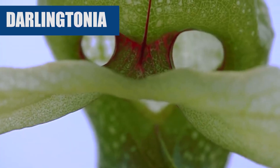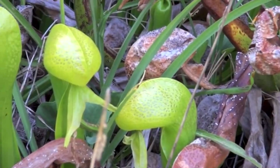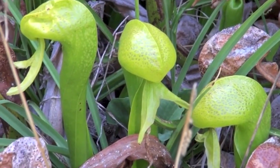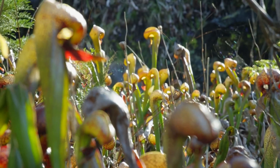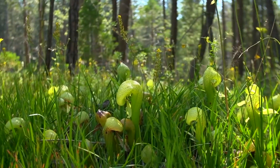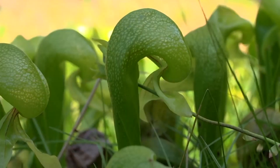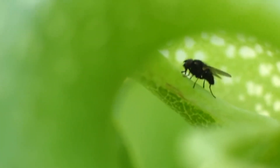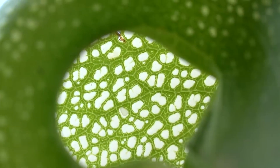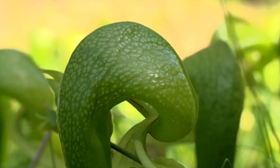The next one is Darlingtonia, also called Cobra Lily or Cobra Plant. Mostly it is found in California, and a few of its species are found in the Nilgiri region of India too. It was named Cobra Lily because the tubular leaves of this plant have a shape like the hood of a cobra. To attract worms and insects, this plant emits a sweet smell. The upper part of the leaf is like a balloon, and just below this swollen part there is a small path where insects land only to slip into the tube.